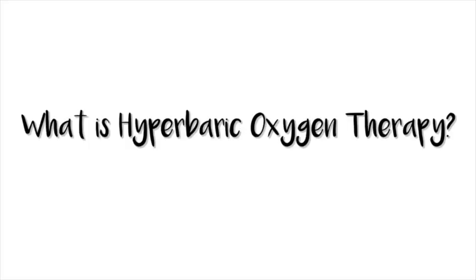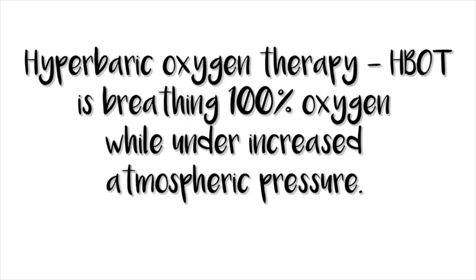What is hyperbaric oxygen therapy? Hyperbaric oxygen therapy, or HBOT, is breathing 100% oxygen while under increased atmospheric pressure. Under these conditions, your lungs can gather much more oxygen than would be possible breathing pure oxygen at normal pressure. Hyperbaric oxygen chambers can help with something called angiogenesis, which is the development of new blood vessels, and if there's more oxygen flowing through your blood vessels, it has a propensity for helping oxygenate more cells and even heal certain tissues.